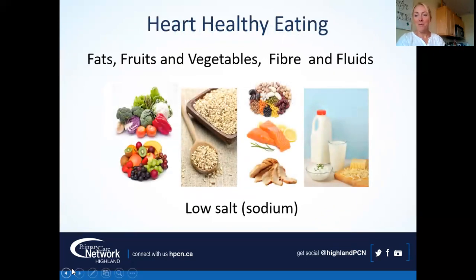Heart healthy eating — the four F's — are fats, fruits and vegetables, fiber, and fluids. The low-salt piece I'll talk more about during the blood pressure segment, but really, all of us should be aiming to have a little less salt in our diets unless we've already removed the salt shaker and don't do much processed food. Most of us can take a look at reducing our sodium level.